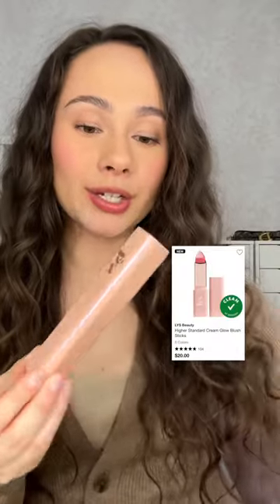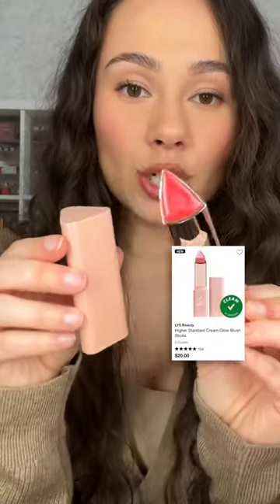Givenchy — I went in a different color than what I already have, so I went with number five. The LYS Higher Standard Blush Stick in the shade Bubbly.